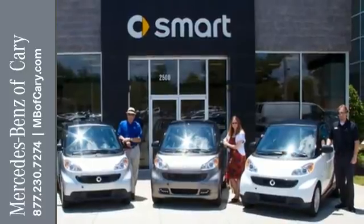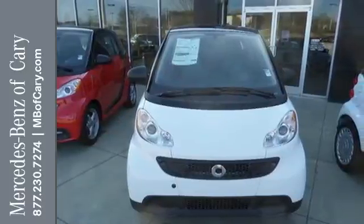Good things come in small packages. Experience the joy of this Smart for Two today.